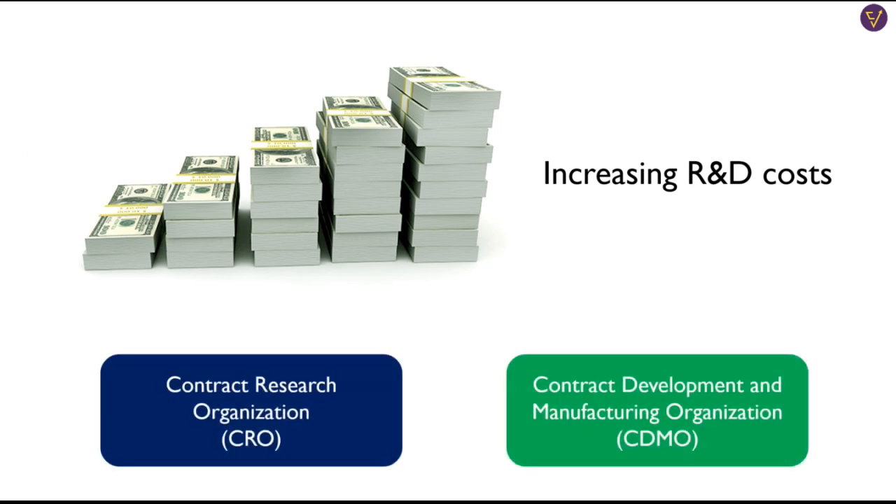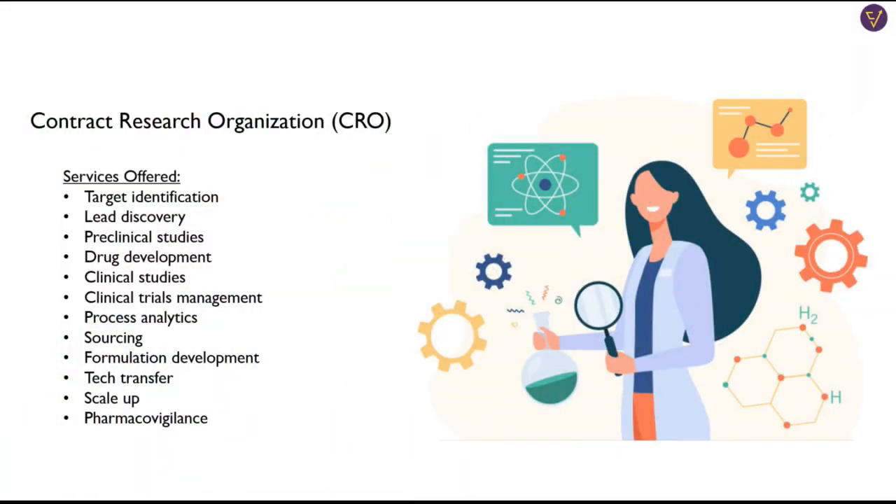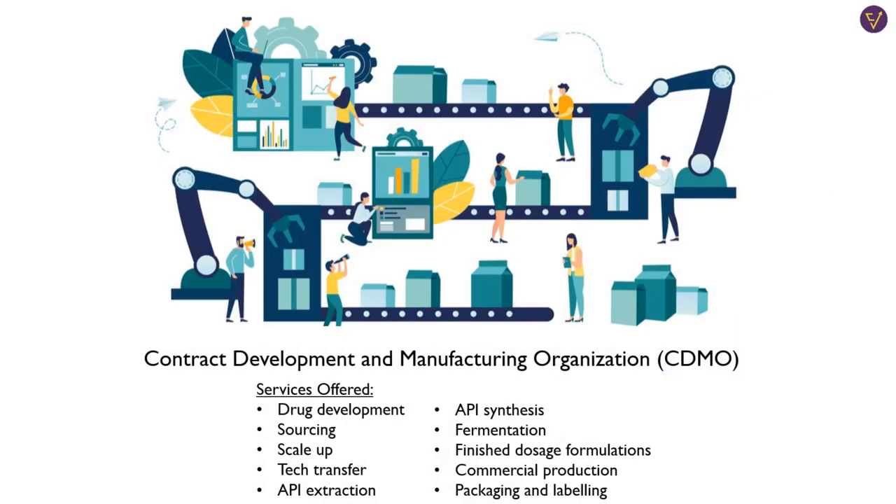It costs billions of dollars to put drugs through pre-clinical and clinical trials, and this cost only keeps increasing over the years. So innovator companies choose to focus on innovating and let the CROs and CDMOs handle testing and manufacturing of the drug. CROs help innovator companies right from target identification to pre-clinical trials and eventually clinical trials. They essentially take the research and regulatory work out of innovators' hands so that they can focus their resources on innovation. CDMOs, on the other hand, come into the picture when the IND has been approved and the drug needs to be put through clinical trials. They manage the clinical trials, manufacture the drug in small batches, and eventually scale it up if it receives regulatory approval. They have the expertise in commercial production which innovators may not have, so they can produce the drug on a large scale more efficiently and economically than an innovator company could.